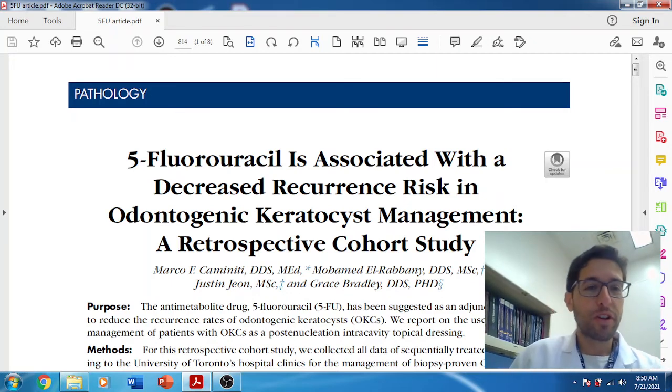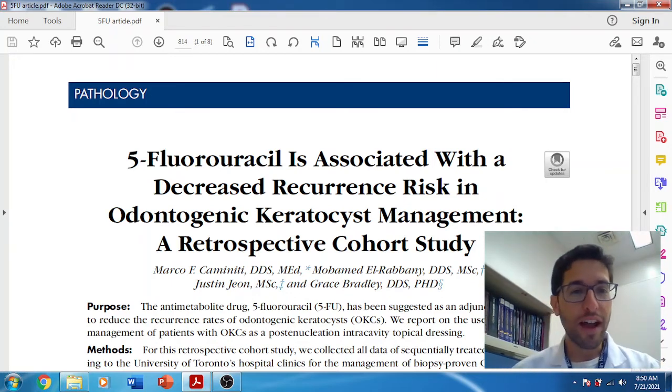This first article we're going to discuss today is 5-fluorouracil and how it's used to treat odontogenic keratocyst. This paper was from April of 2021 and it's published in JOMS. It's an interesting and relatively new article, and people are starting to hear more about it, though it may be fairly new to some people depending on where you train in the country.